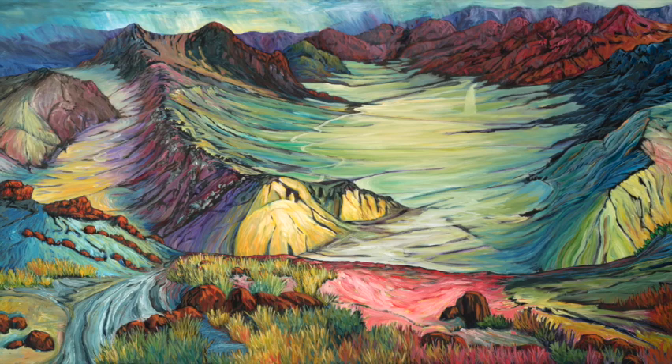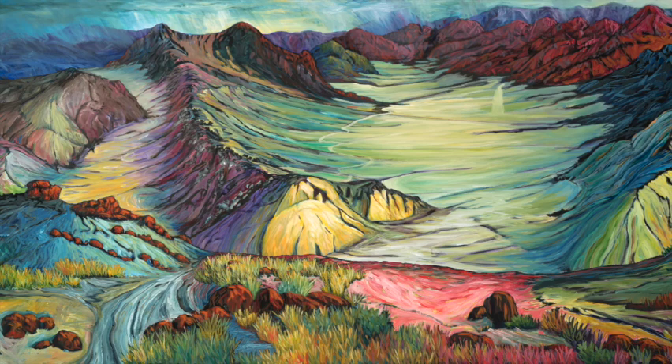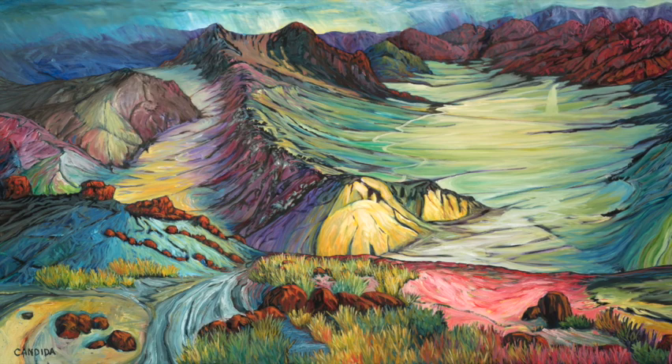Slinkered Valley is off of? It's up over Monitor Pass. At 395, I think it's Highway 89 that goes from Topaz over to Markleeville. And there's an overlook on the way over that — it will just amaze you if you stop and look at Slinkered Valley.